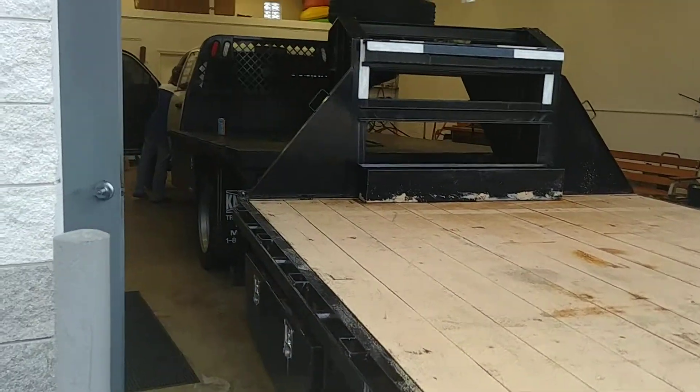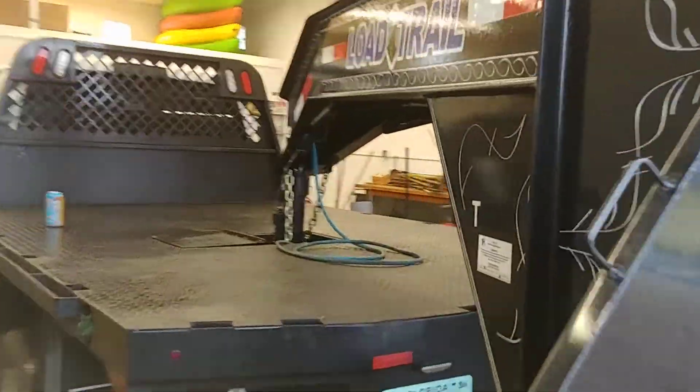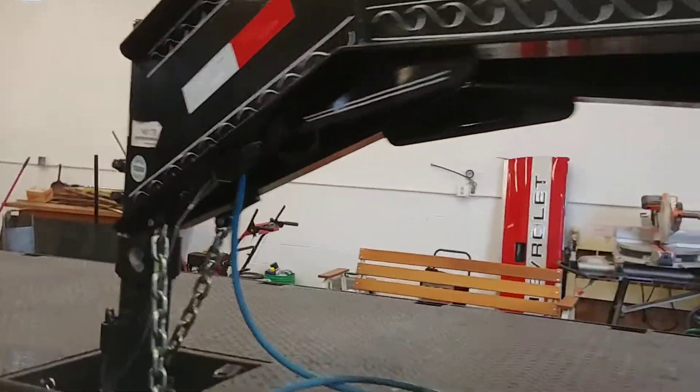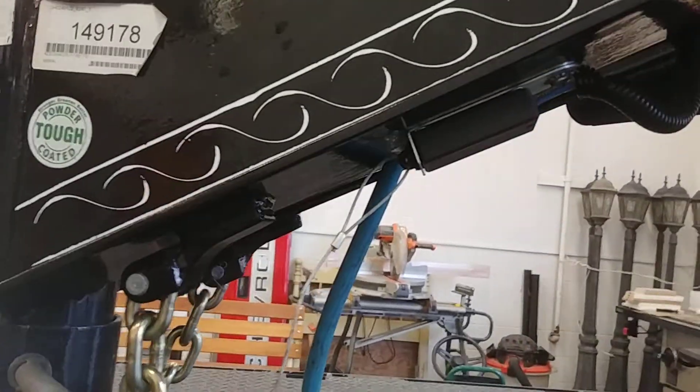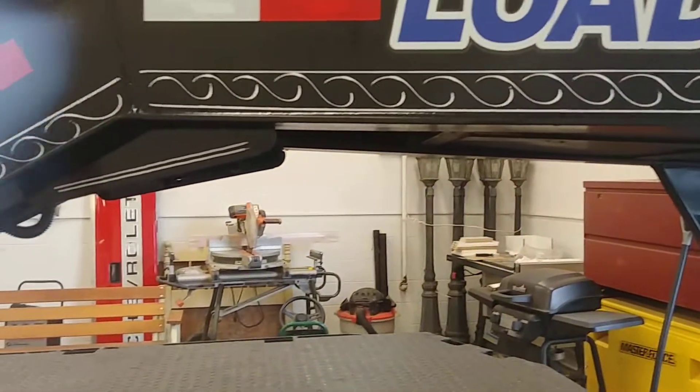We got a good pre-trip inspection, except when we pulled the emergency plug it wouldn't hold back the truck. When you put the truck in drive it should hold it back — that didn't happen.